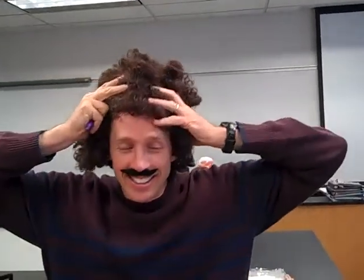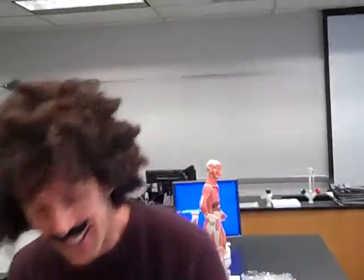Hey, what's up? We're back. We're going to do another male repro video.